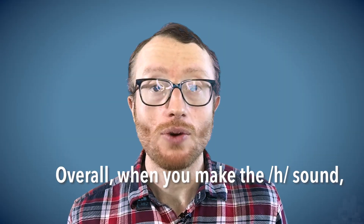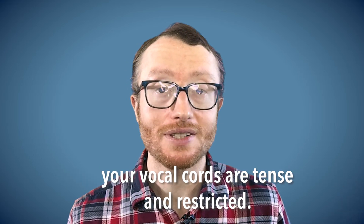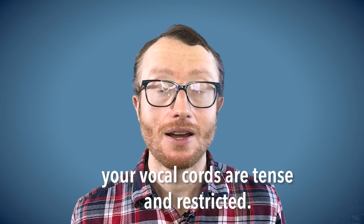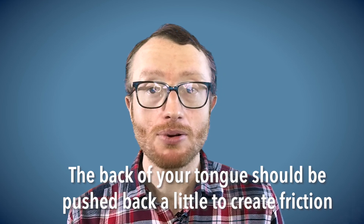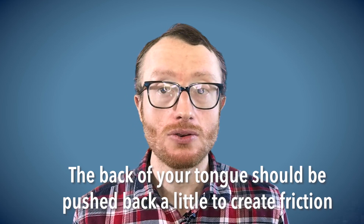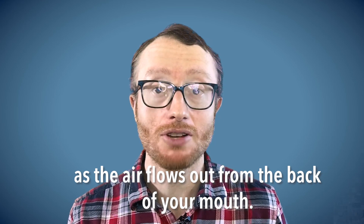Overall, when you make the H sound, your vocal cords are tense and restricted, but they do not move. The back of your tongue should be pushed back a little to create friction as the air flows out from the back of your mouth.